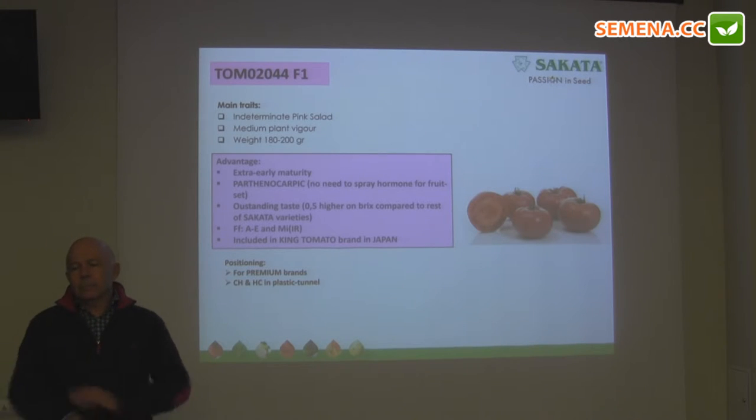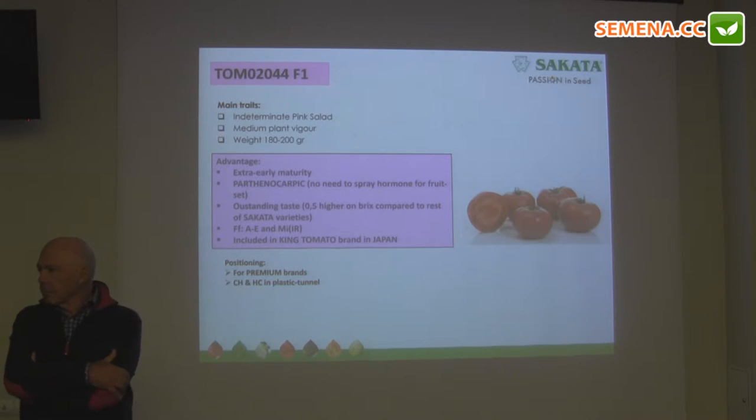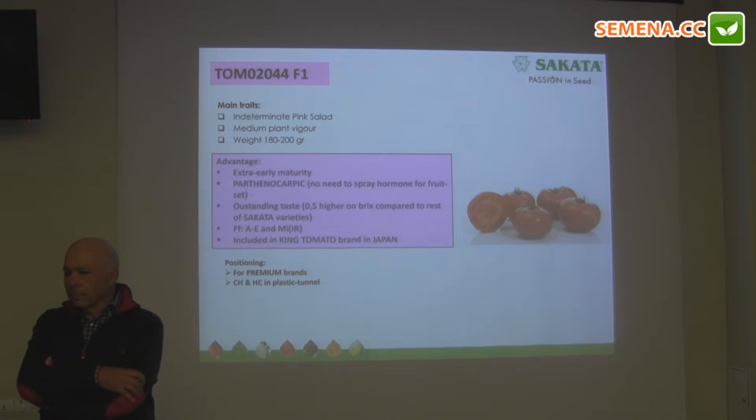For our market and our farmers, they can choose any type of tomato that is needed — for long-term shelf life, for taste, for production, for special cherry tomatoes of any size, any form, any color, and any taste.